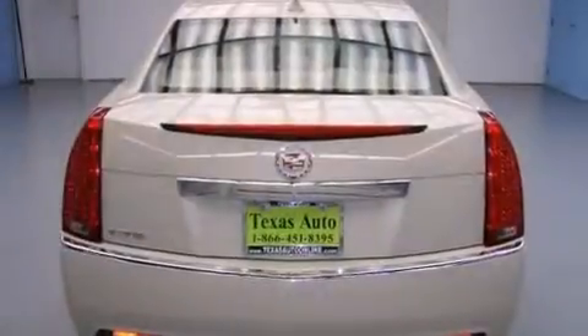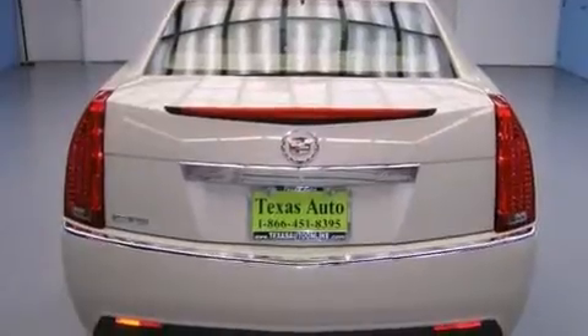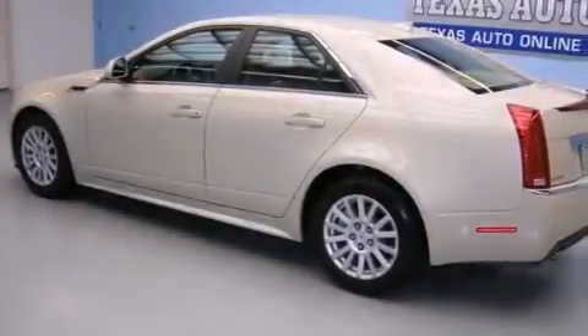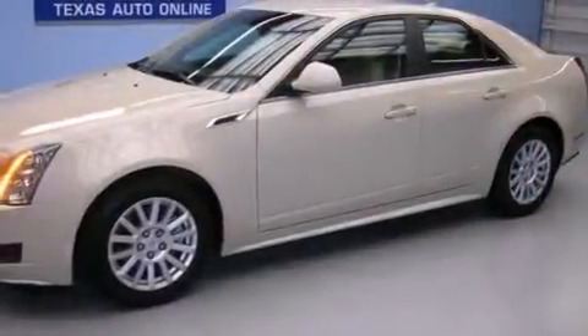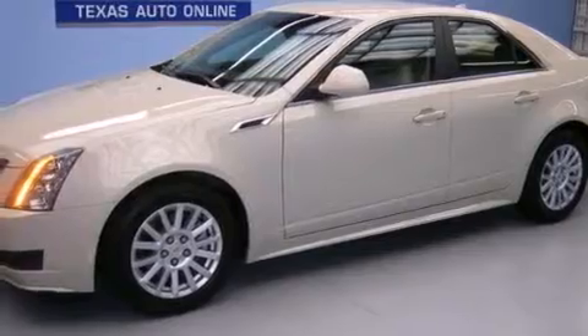Features include a sunroof, a navigation system, a rear-view camera, a low-tire pressure indicator, interior wood trim accents, side impact airbags, a power driver's seat, cruise control, and steering wheel mounted controls. This vehicle has fewer than 23,000 miles on the odometer.